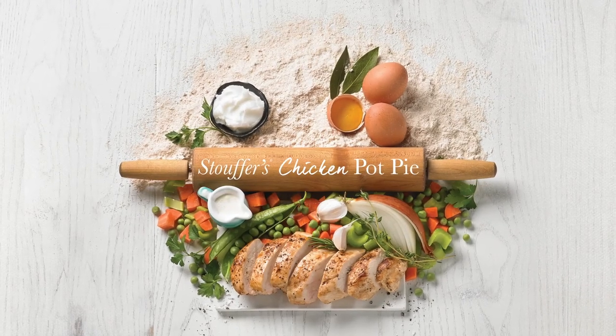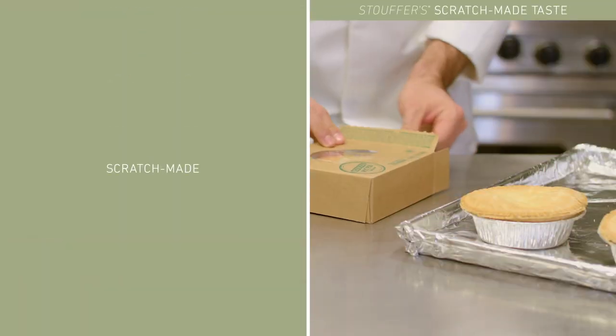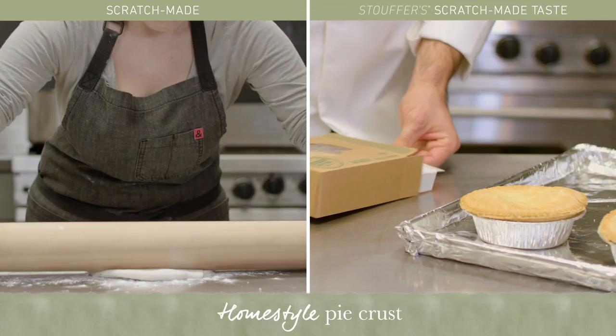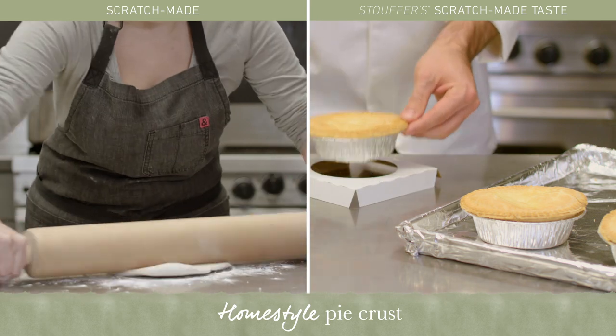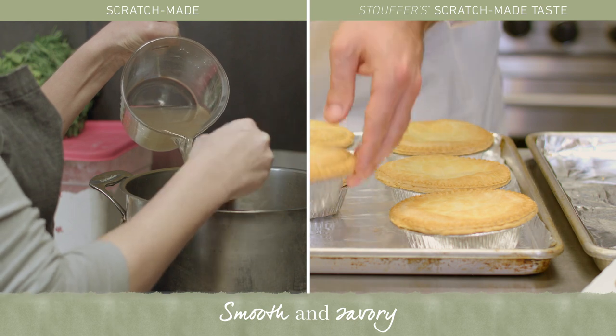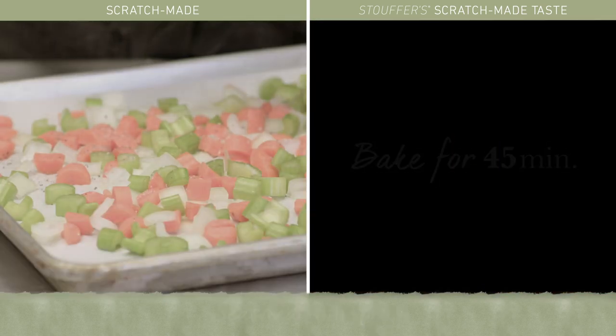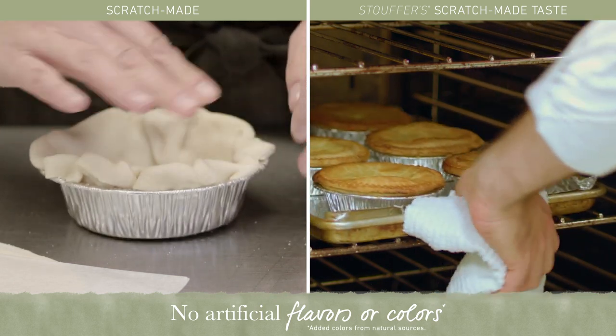Made in a kitchen like yours, only bigger, Stouffer's introduces scratch-made taste without the scratch-made labor. Flaky pastry crust completely envelops a combination of tender chicken, creamy gravy, savory veggies, and no artificial flavors or colors.